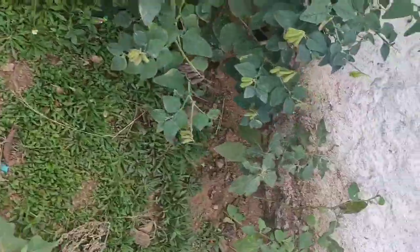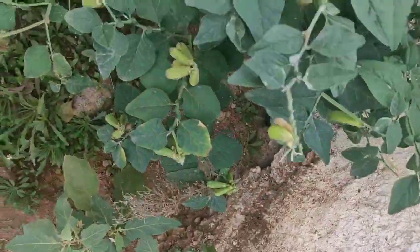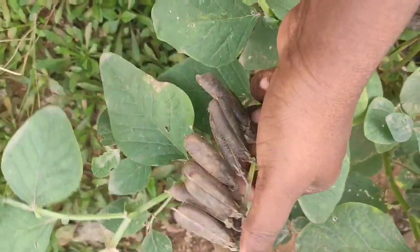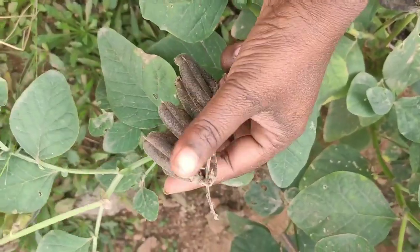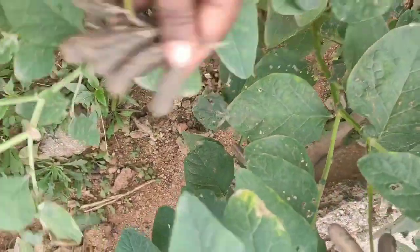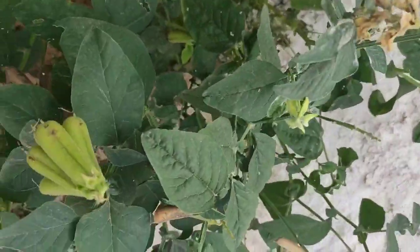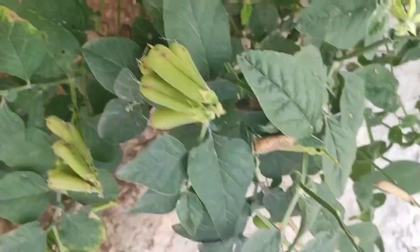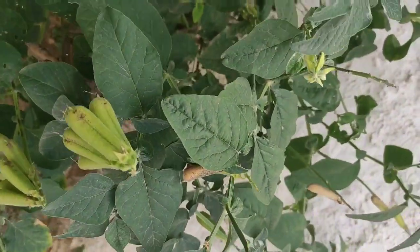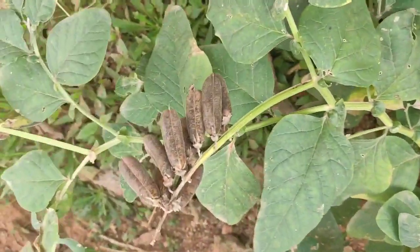We have to clean it up until we get dry. The tree is a small tree. I will clean the tree. If you find the tree, you can find it. The red there is vine.